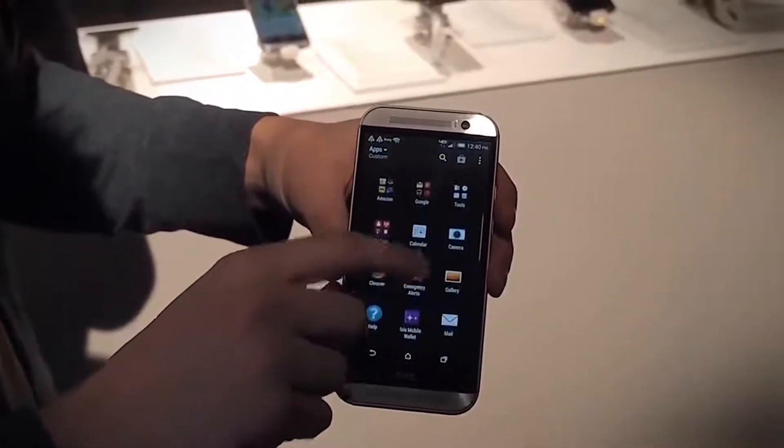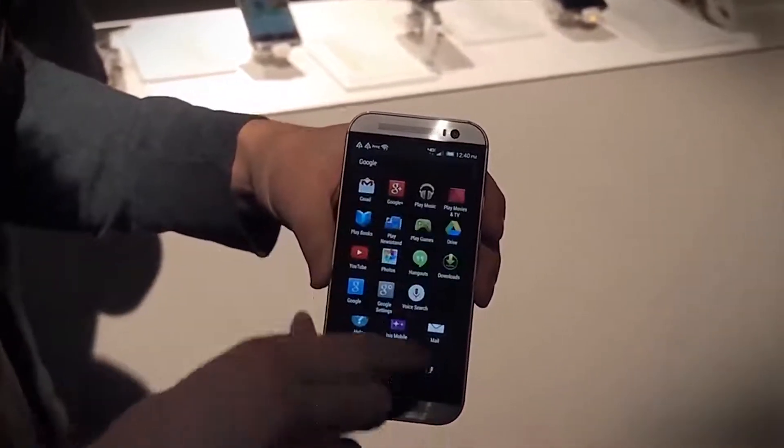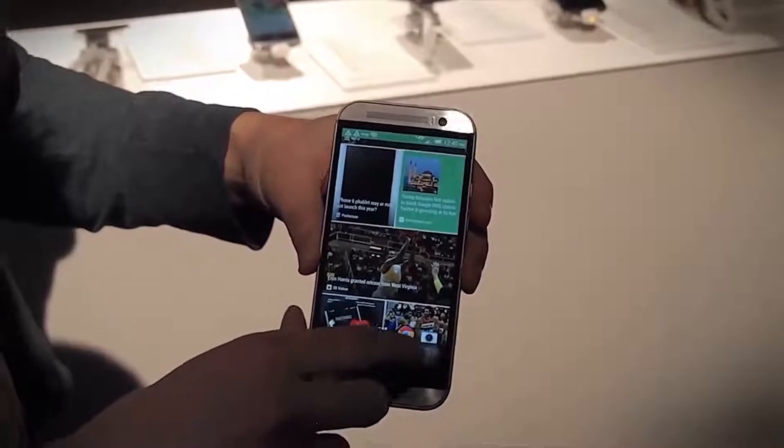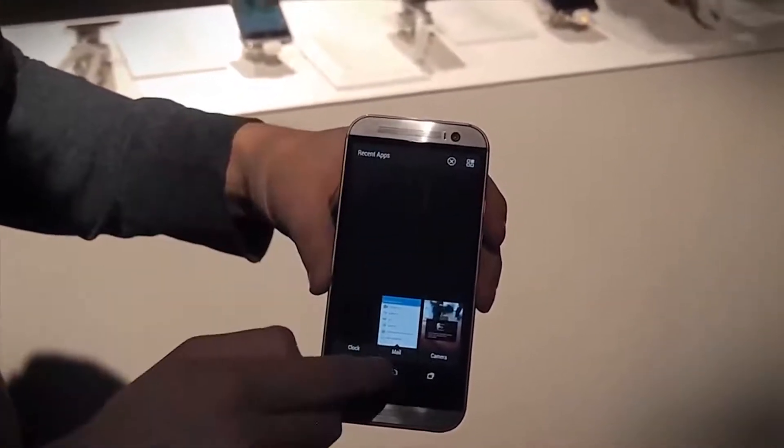As you can see, it's pretty basic — looks like whoever had this HTC One customized the app drawer a little bit. The multitasking menu is a little different than Google's stock version, but you can still swipe stuff away.